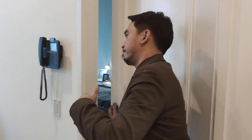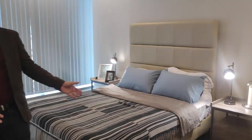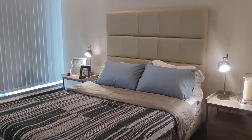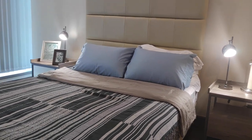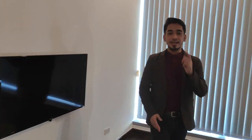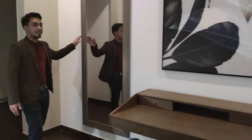I'm excited to show you the bedroom. This is your bedroom with a king-size bed and your side table as well. Of course, you have your TV set. And behind is your study table — if you're working from home, you can use it. And of course, your fan in here.